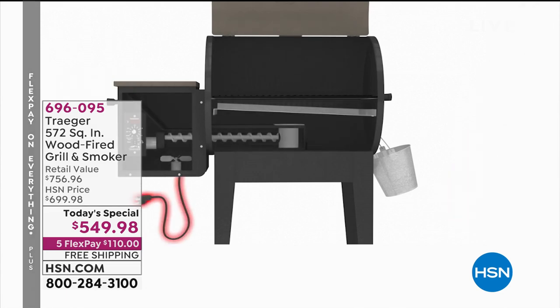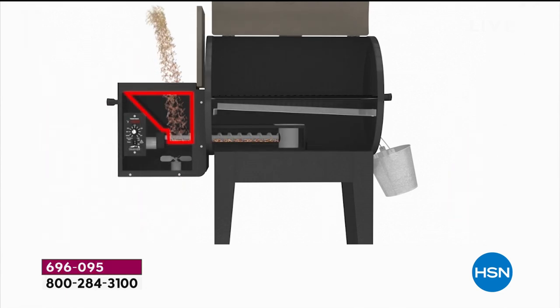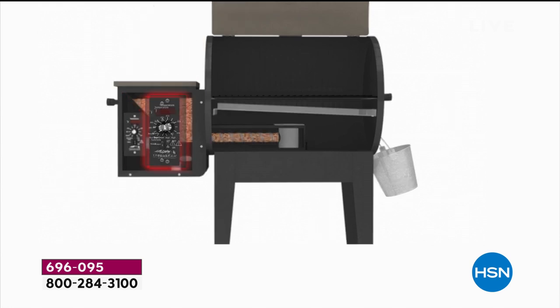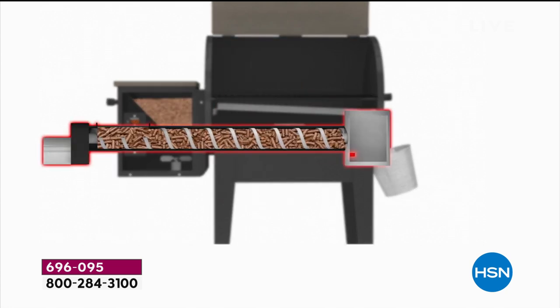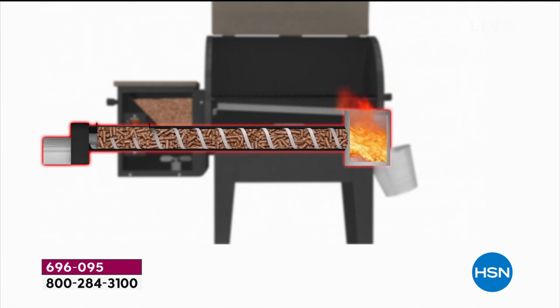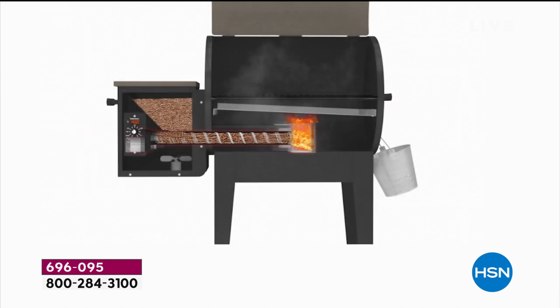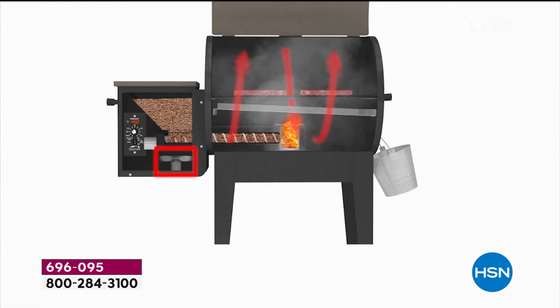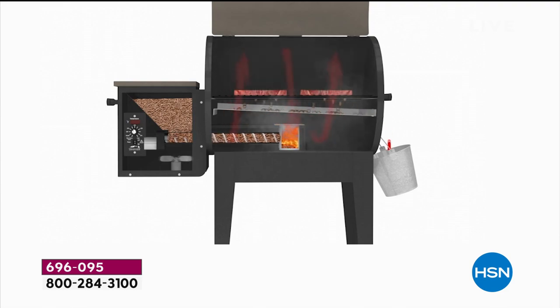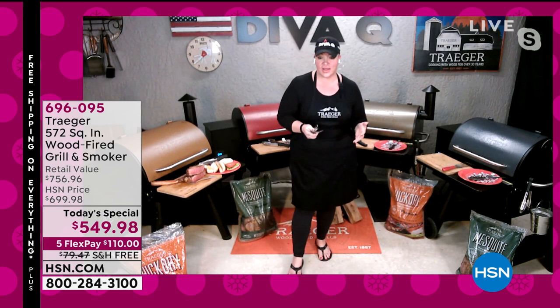One of the easiest things to do is plug in the Traeger — that's where you start. Pour the hopper full of all-natural wood pellets, then set the temperature: either low and slow in the middle, or hot and fast towards the top side of 450 degrees. The best part is the grill does all the work — it pulls the wood-fired pellets right into the hot pot, and as the hot pot heats up it circulates the entire body of the grill with delicious wood-fired smoke. You place your food on the grill, and there's an angled drip pan that takes all the grease off to the side, creating incredible indirect heat.